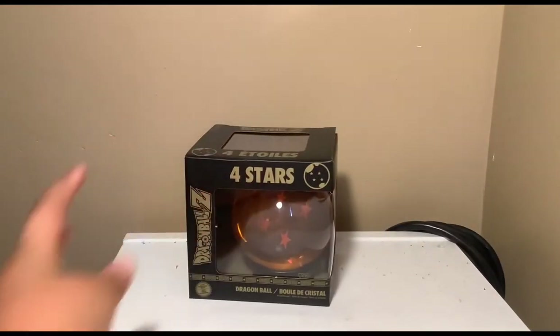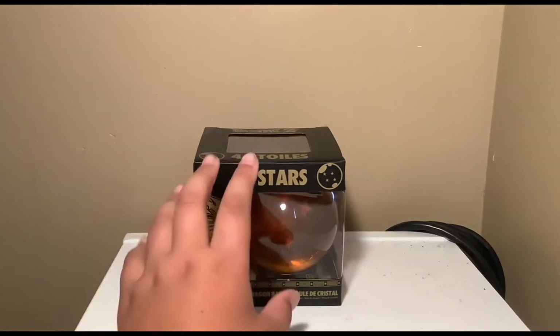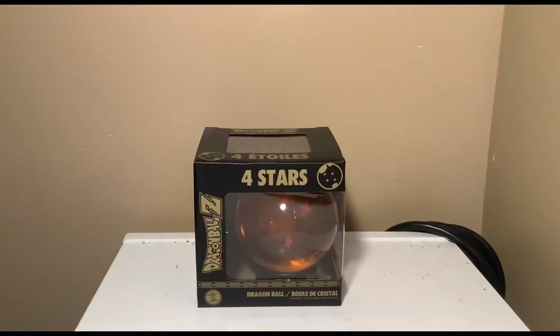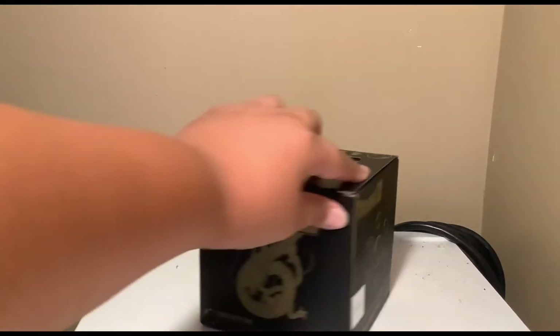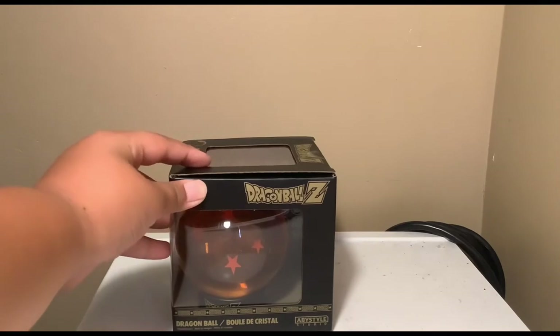Next, I got this Dragon Ball Z four-star ball. My mom got me this and I just opened it today — thanks to my mom, I love her so much. It's actually pretty cool; it's like a Dragon Ball box with a stand inside. I put it back in the box to look nice. The back has all seven Dragon Balls listed, and it says Dragon Ball Z collection on there.